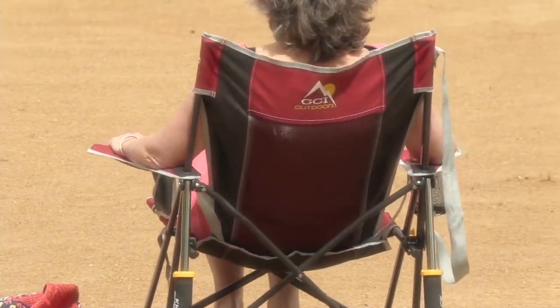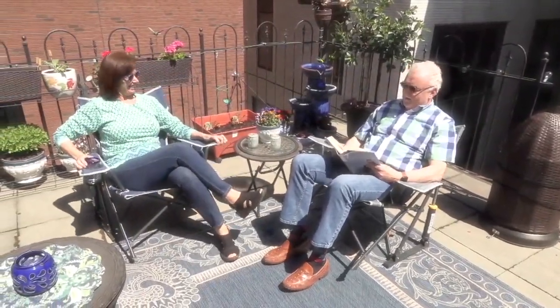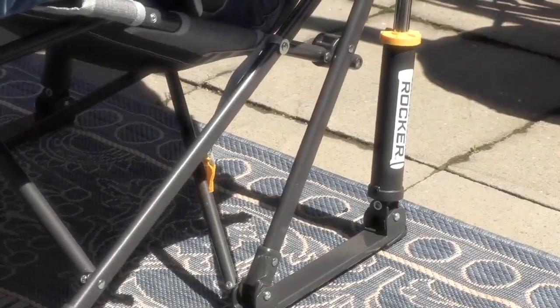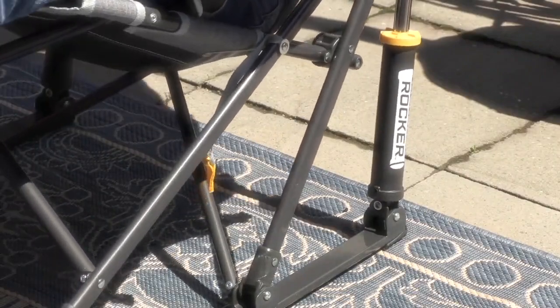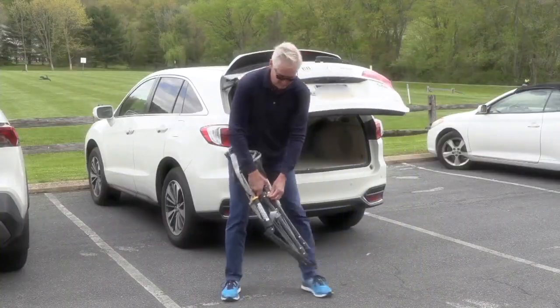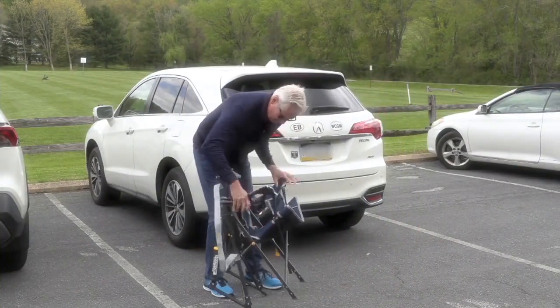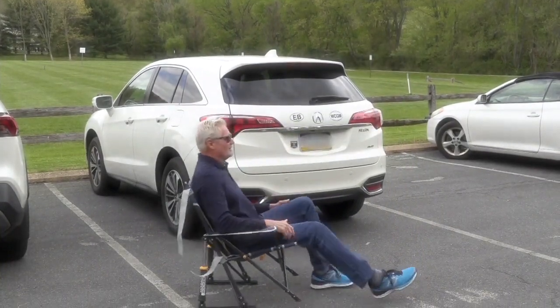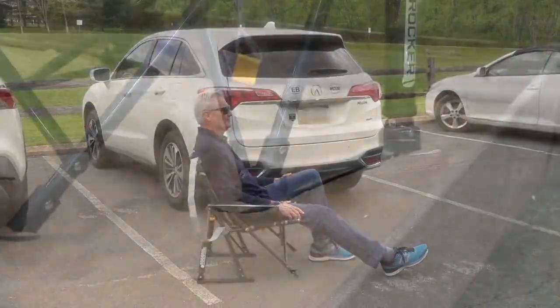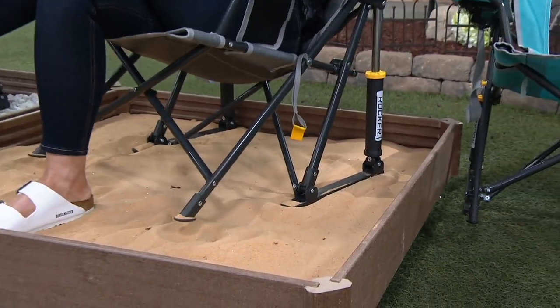Look at the surfaces that everybody is seated on in this video — sand, decks, grass — the feet aren't sinking in. It's very similar to wedge sandals on grass as opposed to a stiletto heel: you're stable and it's not pressing in. Please notice everybody who's folding and unfolding it — it shows you how easy it is. You're not going to be fighting with this. And I like the height of this, so I don't feel like I'm going to need somebody's help to crawl out of it when I want to get up.